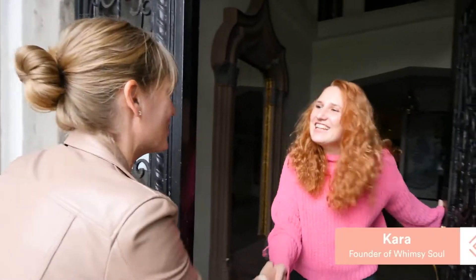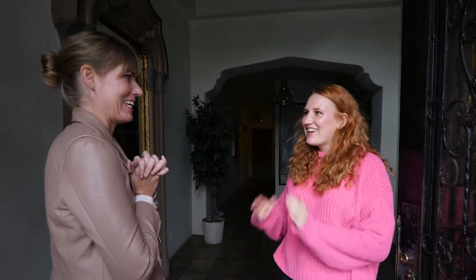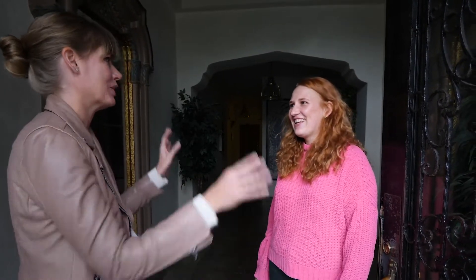Hi Cara, I'm Raelle from ThirdLove. So nice to meet you — thanks for having us, we're so excited to take a look at your top drawer today. Cara mentions it's a little bit of a chaotic mess, and Raelle assures her they can definitely help get everything sorted out and get her just the right bras that she needs.